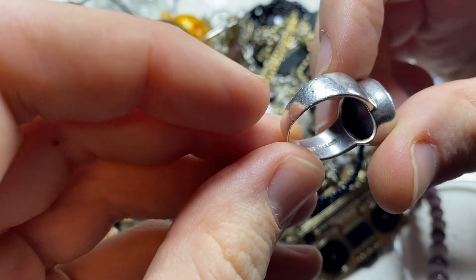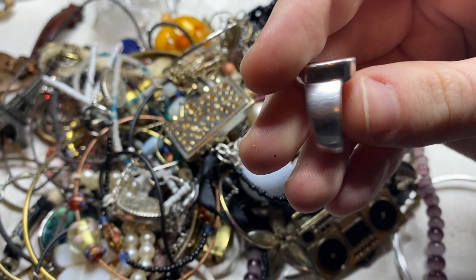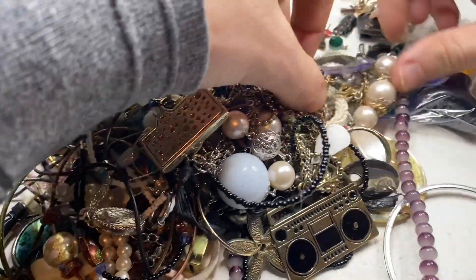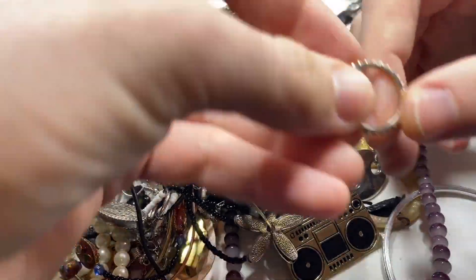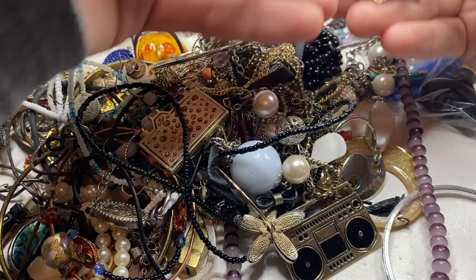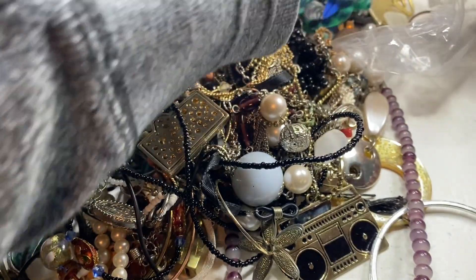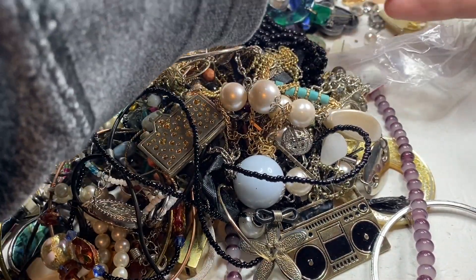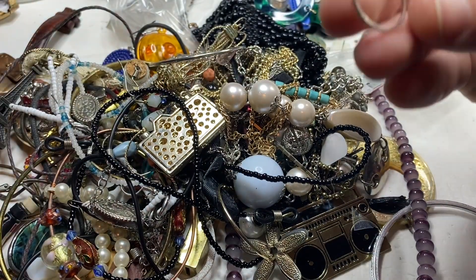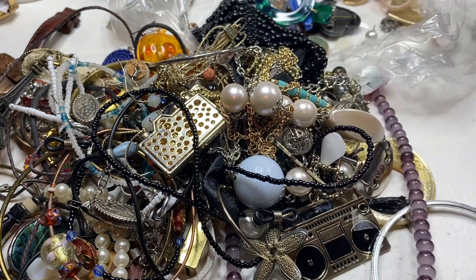I forget the name of that stone but — yep, 925 Thailand. Peridot — wow that's a nice one. Fossil. Junk ring. Junk earring. Junk earring. Junk ring. Yep, 925 — hope I find the other one of those earrings. That's quite nice.